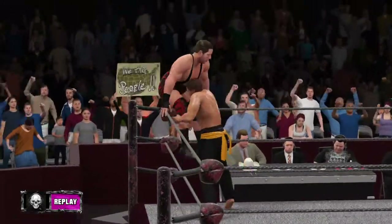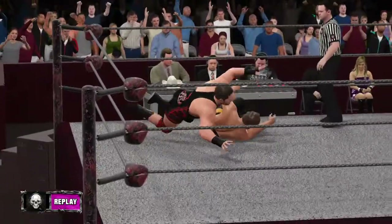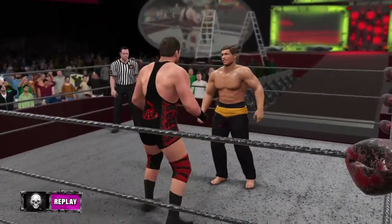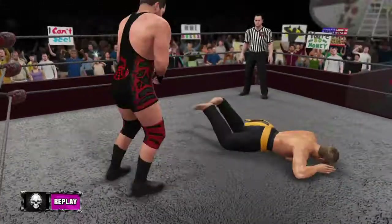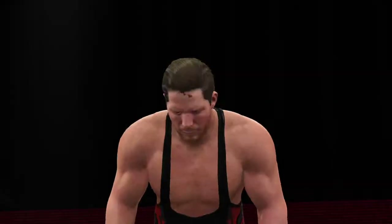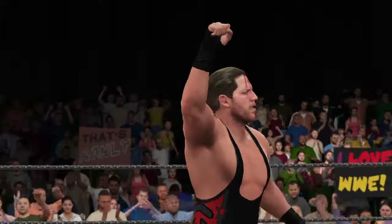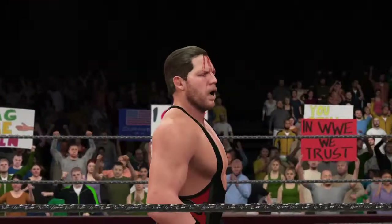They mesmerized the WWE Universe in that match. They threw everything they had at each other. There was no love lost in that match — look at the impact in these highlights. Here's your winner, representing the Gladiators — he is a real American, Jack Swagger! He gets a victory here tonight. Love him or hate him, that was an incredible match — an incredible match and a big, big victory.